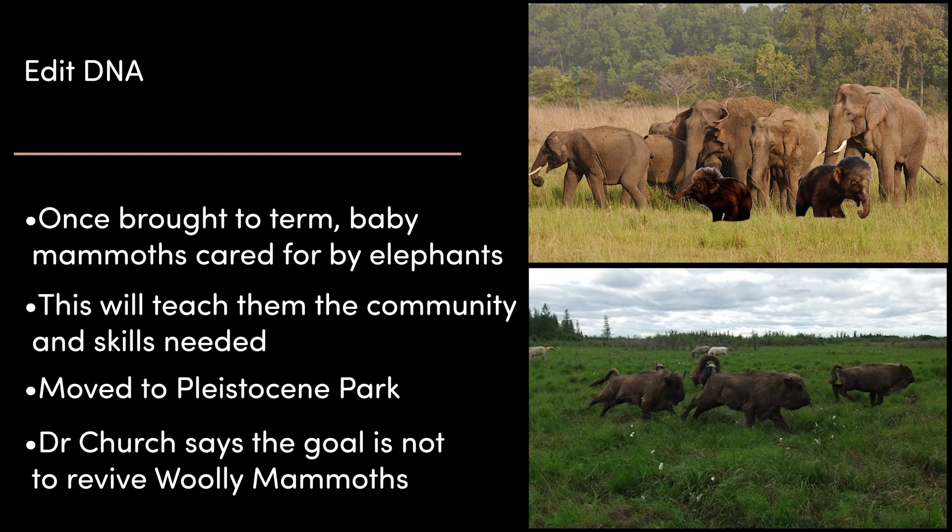Once embryos are successfully brought to term, the baby mammoths would be cared for with Asian elephant families in captivity, with the hope of giving them the social interaction to form their own families. Once a sufficiently large population is cultivated, they could be moved to Pleistocene Park in Siberia — a nature reserve with the goal of recreating the northern sub-arctic steppe grassland ecosystem the woolly mammoth lived in thousands of years ago. Dr. Church stresses that the goal is not to bring the woolly mammoth back from the dead, but rather to sufficiently change the Asian elephant so it could survive in new environments and increase its population, hopefully avoiding the species' extinction.